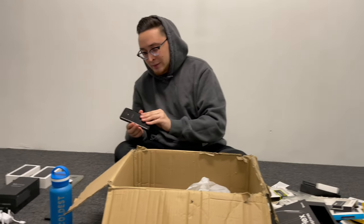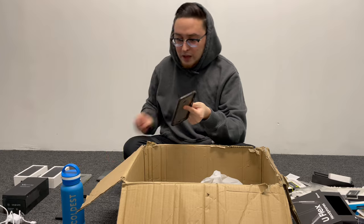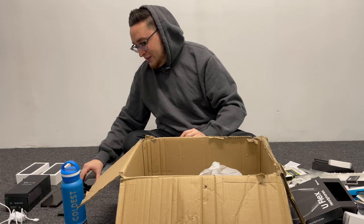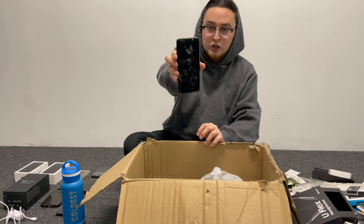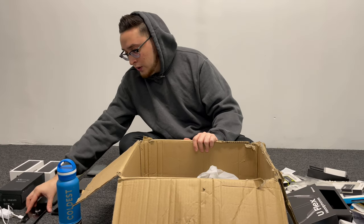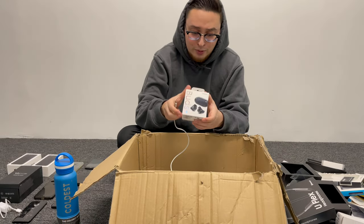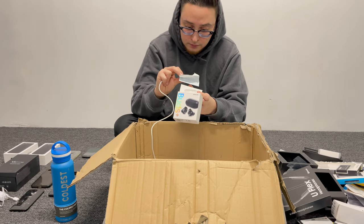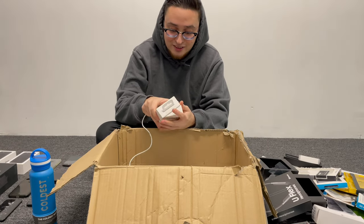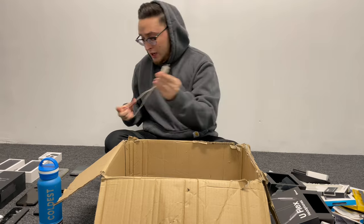That just goes to show Samsung still powers on even after being bent and destroyed — take that, Apple! We also got a Galaxy S3, a case, and some phone parts for what looks like a newer Galaxy model — if you guys know which one, feel free to comment. We also found a Galaxy Buds box with a receipt showing $119 — who would pay that for these? We also got another charger, a micro USB cable — not bad.